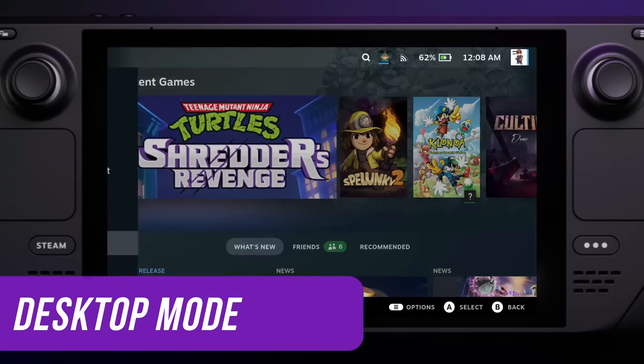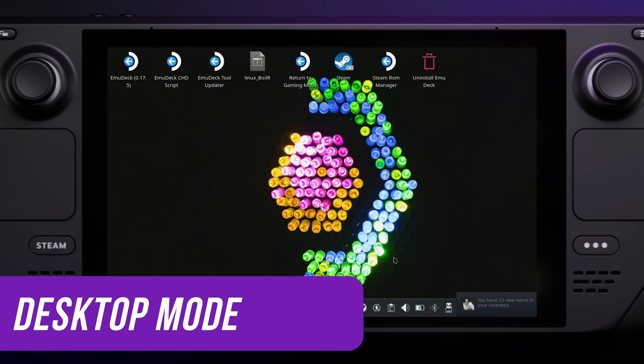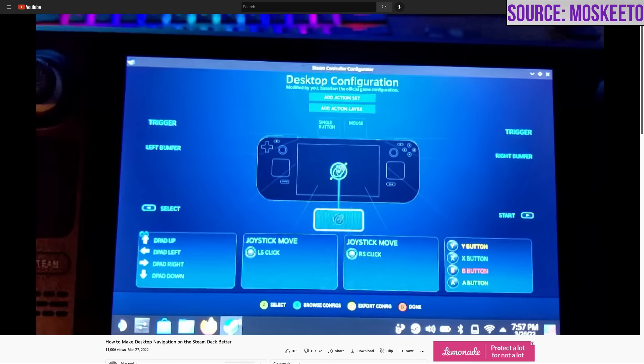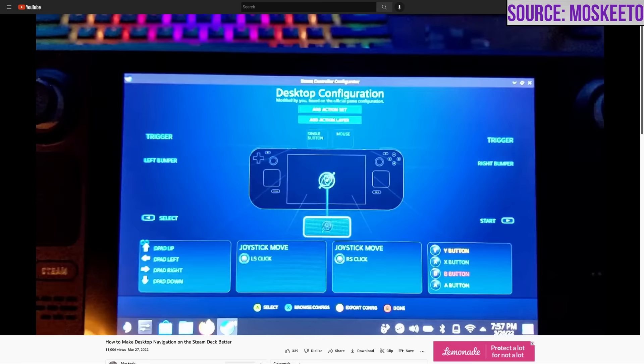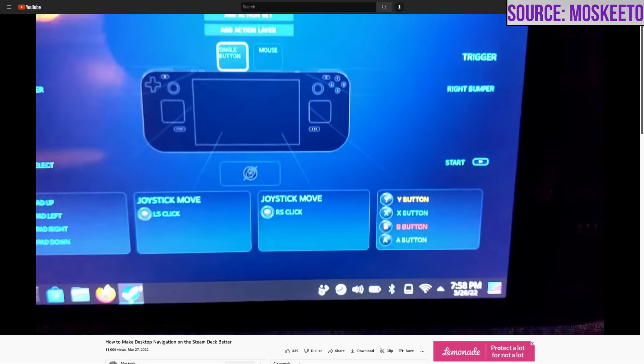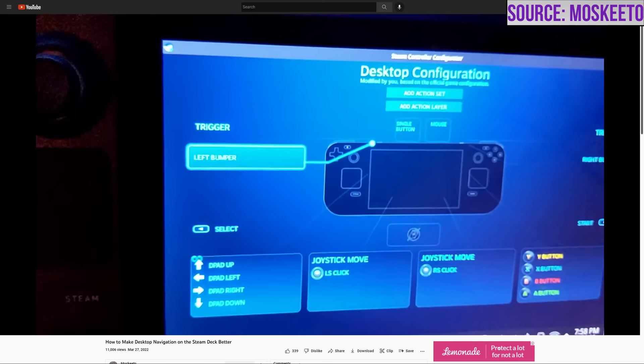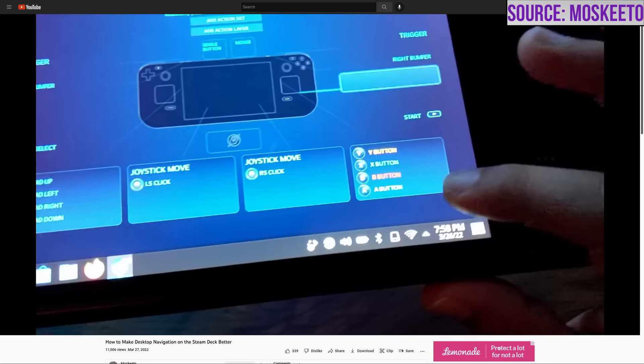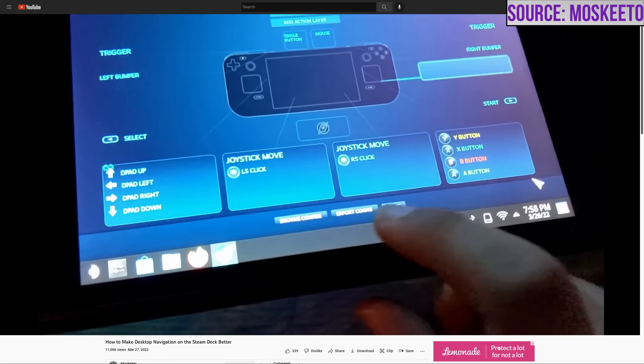If you want to use the desktop side of the Steam Deck, you can go to the power menu and select 'Exit to Desktop.' The first place I always look for applications is the Discover Software Center. The apps here are called Flatpaks and there is a Flatpak for all sorts of stuff including emulators and non-Steam game launchers like Heroic Games and Lutris. It's important to note that while in Steam you will be using a desktop controller profile that you can configure. I watched a tutorial by Mosquito on how to make a better desktop profile — I now feel like a pro at using the desktop without attaching a mouse and keyboard.